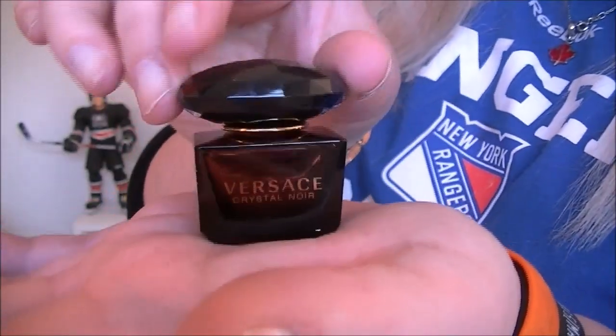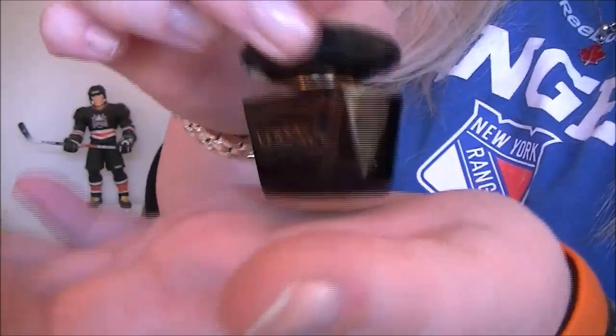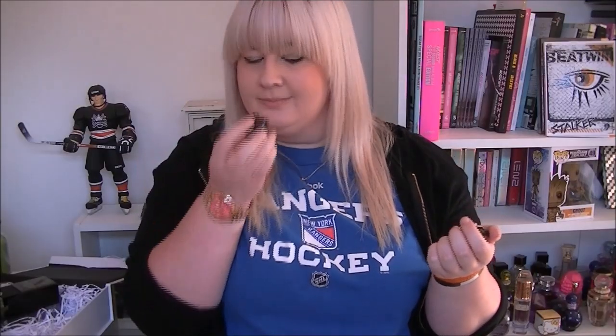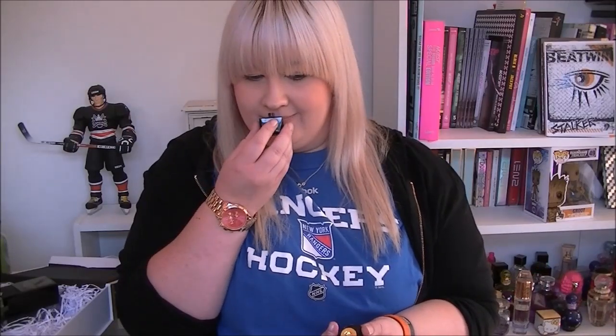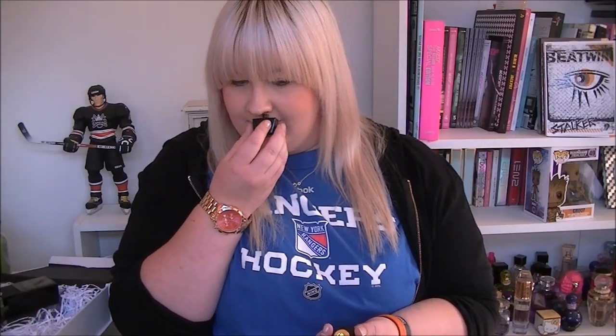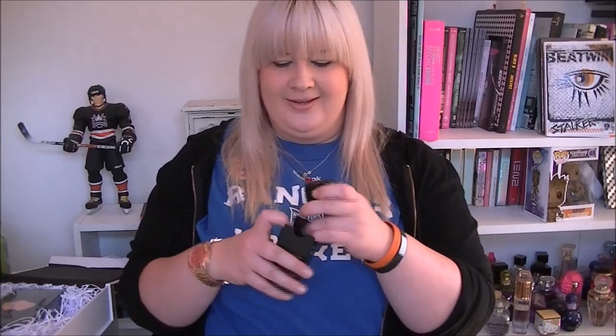There it is! I'm just making random noises at this — I'm fully aware. It's like, as the title suggests, it's like a night-time version of the Bright Crystal. Oh, that is so nice. Yes, I am a fan of Crystal Noir — so nice.